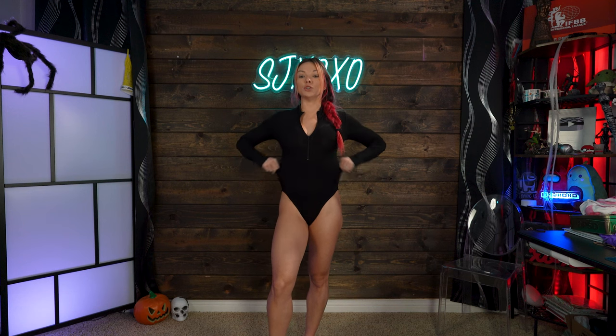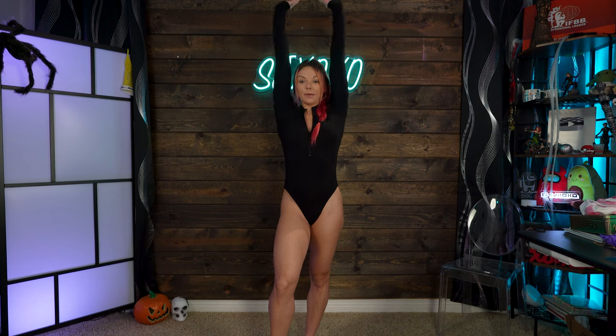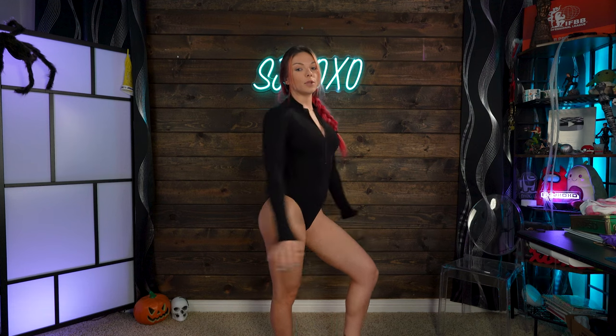Starting off strong, we have the long sleeve mock turtleneck zip-up bodysuit. This is so cute — it's in the color black, size small. It fits me great, it is super stretchy so I don't feel confined or restricted. I can put my hands up, and what I love is that the sleeves are a little bit long because I am a girly that holds on to her sleeves.